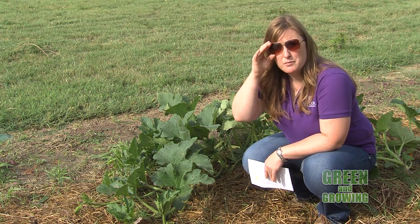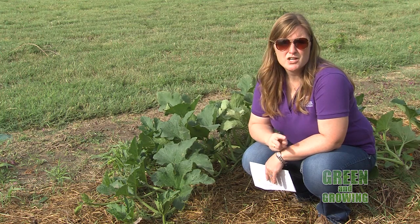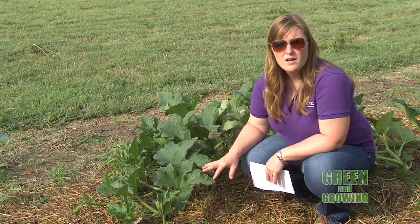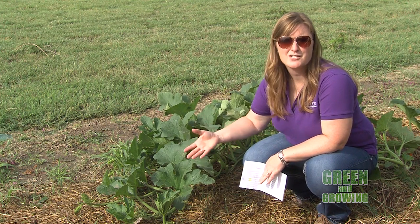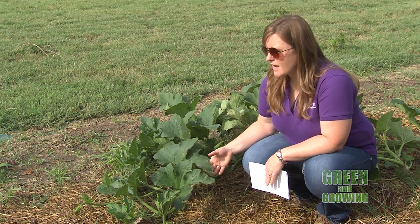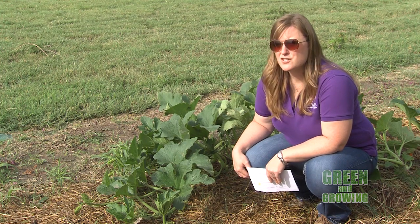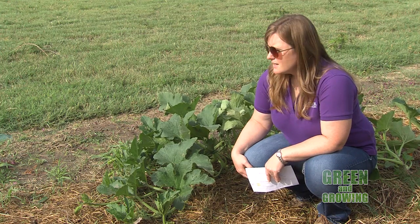It's important to get on top of this pest early if you start to see them. As mentioned, there are two generations per summer, and this first generation, if left uncontrolled, will give rise to a second generation, which is usually devastating. They can do tons of damage, cause plants to die, and do lots of damage to your produce. Try to get things under control as early as you can.